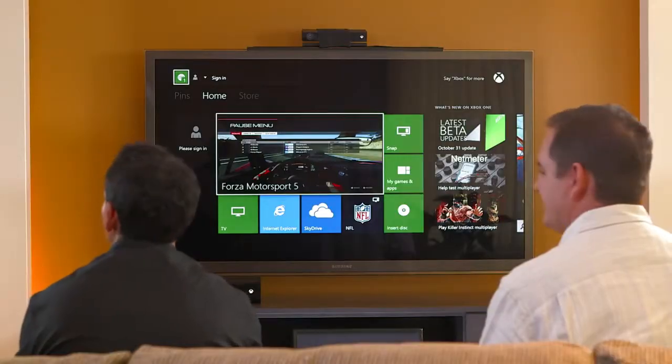Hi, I'm Yusuf Mehdi. I'm here with Mark Whaden. Hey everyone. We're from the Xbox team, and we're going to walk you through the Xbox One user experience on a real live Xbox One machine. What we want to focus on is how games and entertainment come together to create some real magical experiences for you. Let's go ahead and just jump right in.